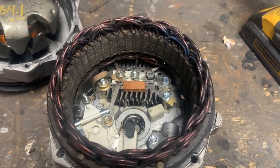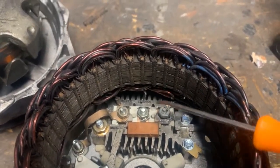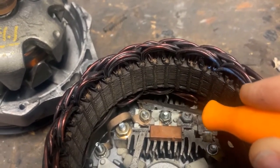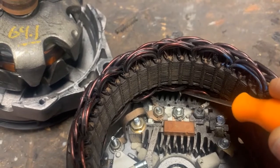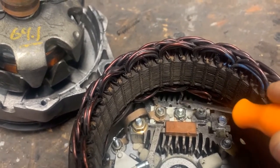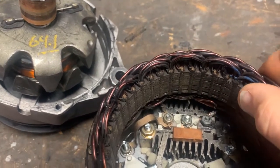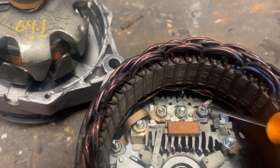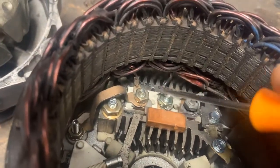I've taken the alternator apart and started looking inside. What you'll notice is right here — there should be a connector there connected to that stud and nut, but there's just the copper winding and nothing there. On this other one — it's broke too. This connection broke and that connection is missing.